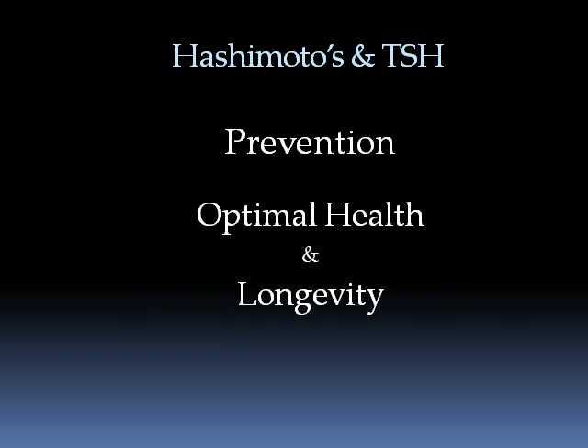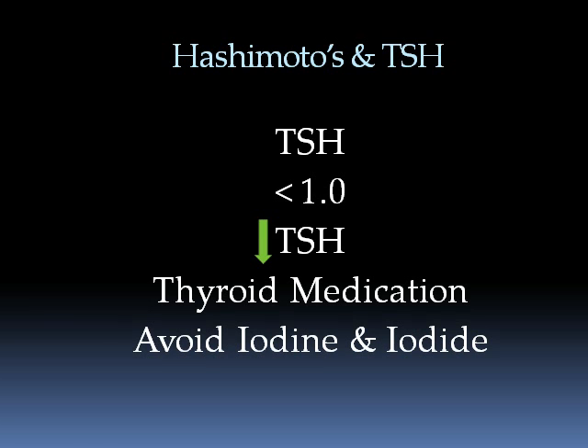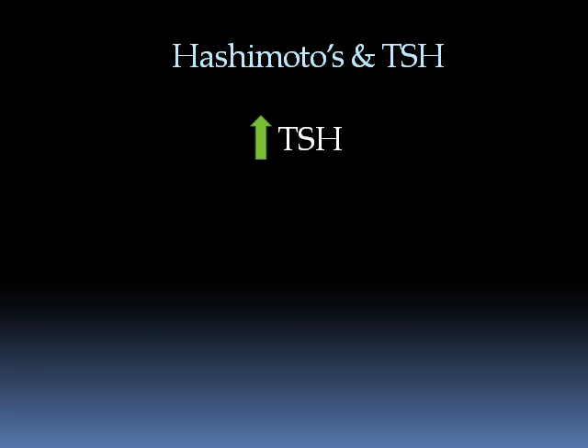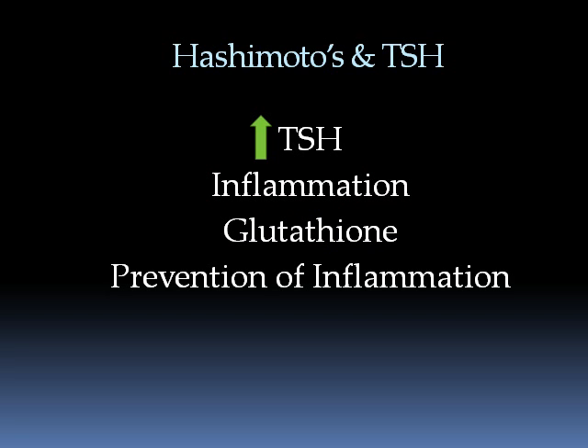Let's talk about TSH for a moment. Let us get TSH down to probably below 1 if we can, through thyroid medication and also through avoiding iodine. But then, at some point, when the antibodies are down and TSH is down below 1, we really want to increase TSH as long as it does not increase inflammation. The way we do that, of course, is by having plenty of antioxidants such as glutathione in the system and also in the thyroid, which would help to prevent inflammation from occurring from the TSH.